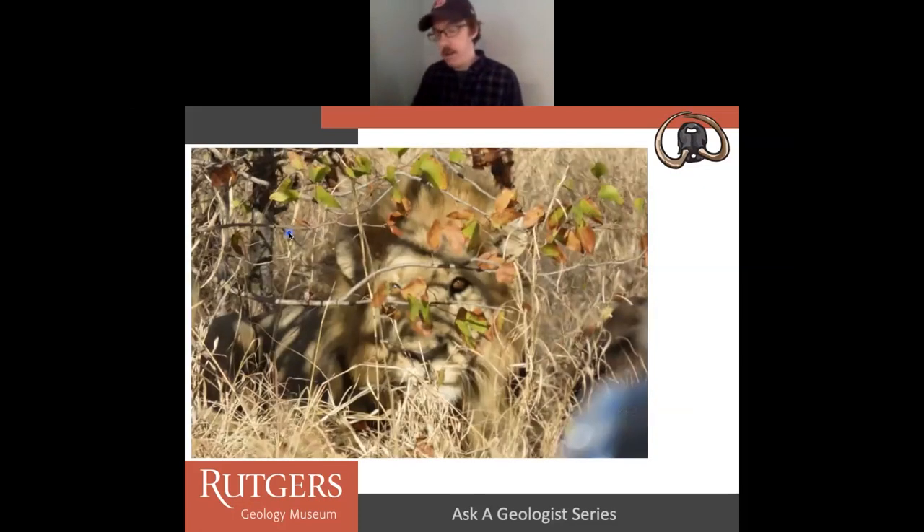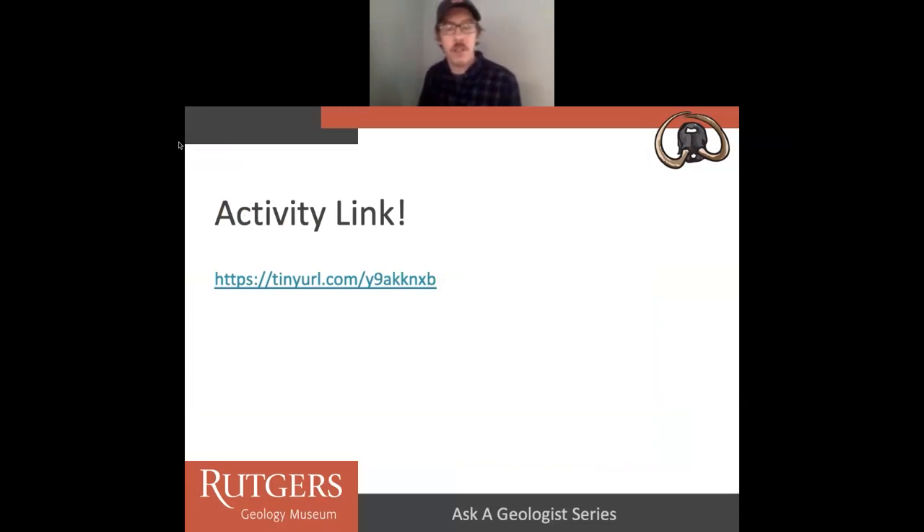Geochronology has brought me to a lot of places in the world, none better than South Africa in my opinion. In 2014, I was lucky enough to snap a shot of a beautiful lion from the safety of a vehicle. Science takes you wonderful places. There's an activity link from the Rutgers Geology Museum — please do this, it's a wonderful activity. And with that, I will answer your questions.